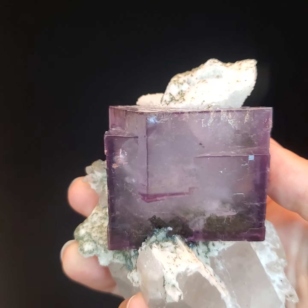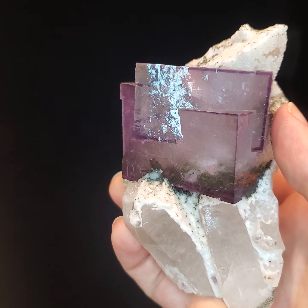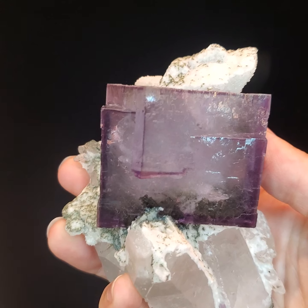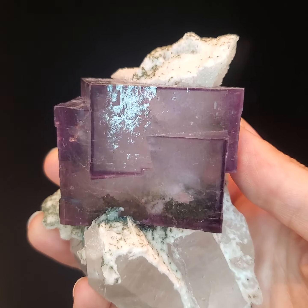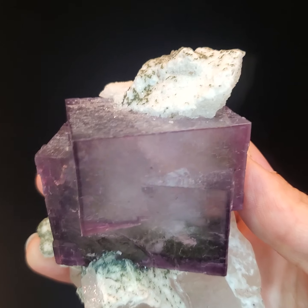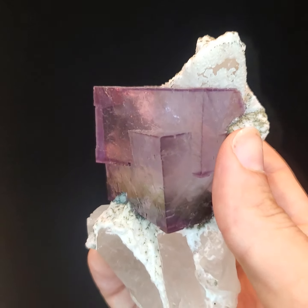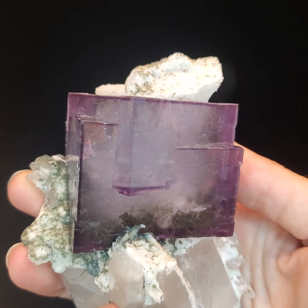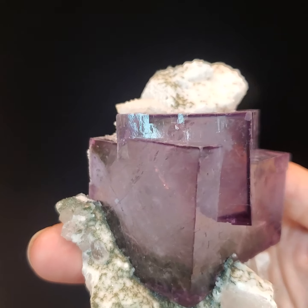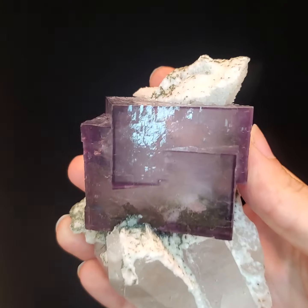In addition to anchoring the fluorite crystals at an ideal orientation, the matrix of milky white quartz crystals also provides the piece with a striking contrast of color, texture, and shapes that really accentuates the beauty of the fluorite — not just its color, but their marked clarity, vitreous luster, and their intriguing morphology as well.